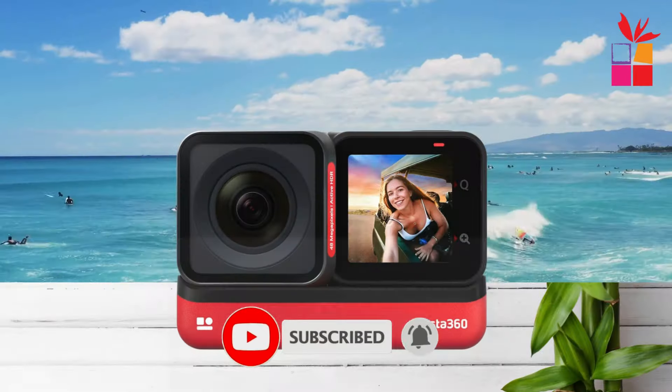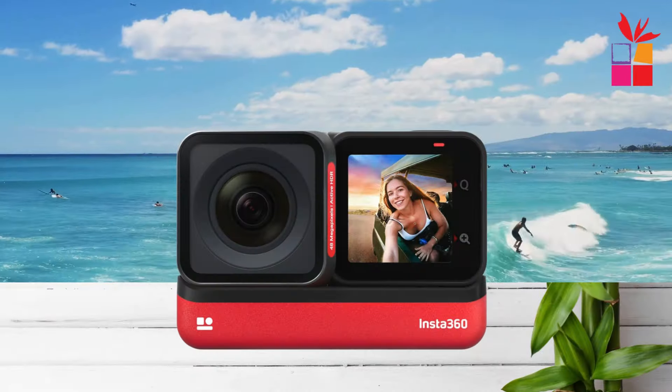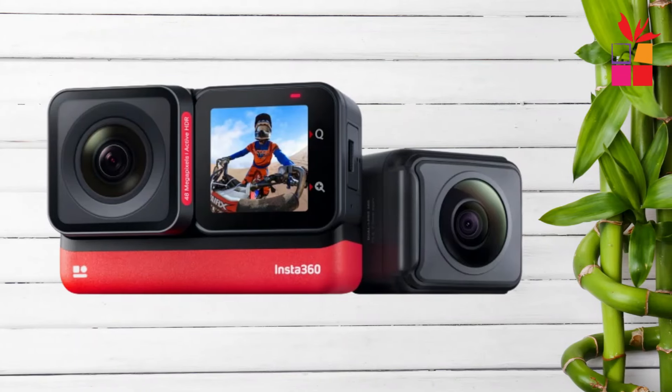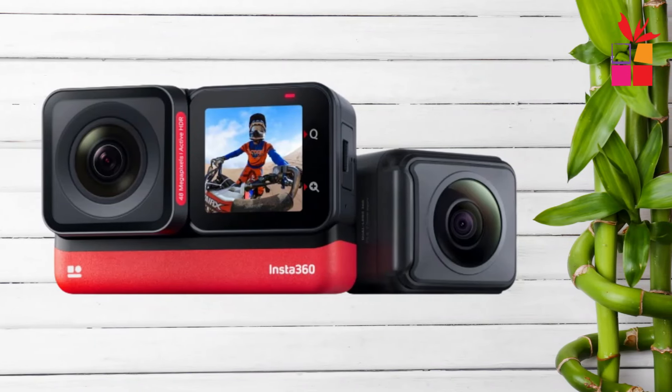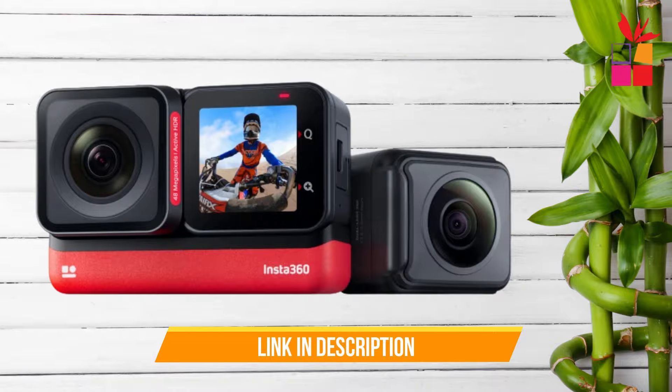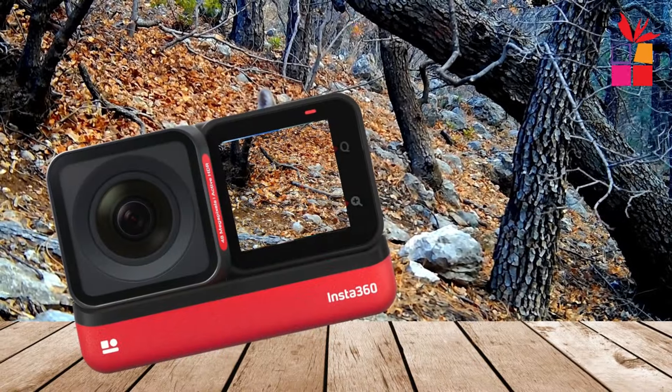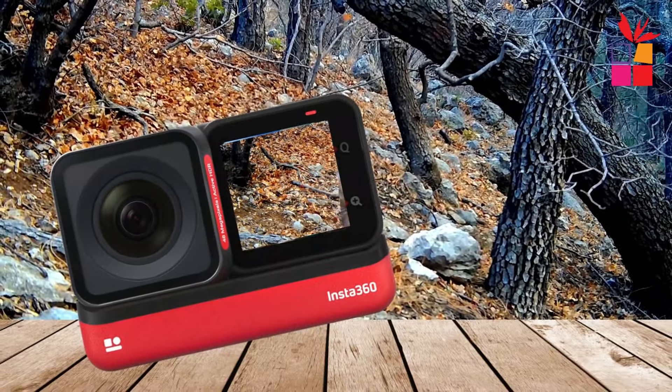Elevate your creativity with innovative modes like Active HDR and 6K widescreen, allowing you to push the boundaries of conventional photography. Whether you're capturing high-contrast scenes or expansive landscapes, the Insta360 One RS delivers stunning results every time. Activate Active HDR for dynamic, true-to-life images, or switch to 6K widescreen mode for an immersive viewing experience that transports your audience into the heart of the action.